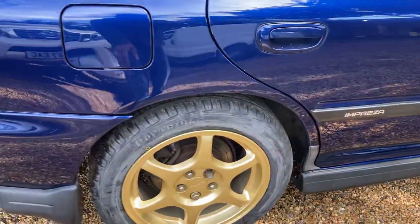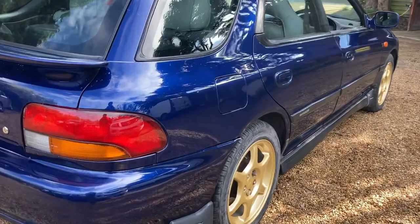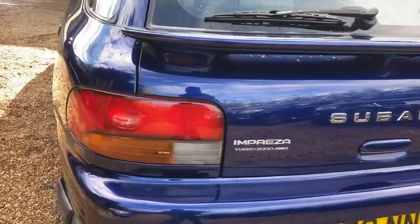Obviously it's on budget tires but you can change that to whatever you like - they are new. It drives very well, very smooth, power's good, no weird noises or anything like that. General condition is really tidy.